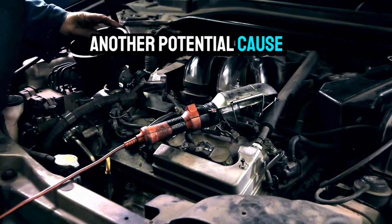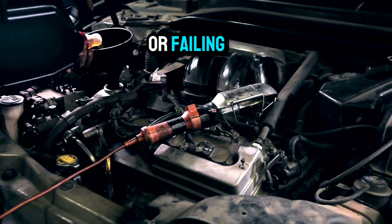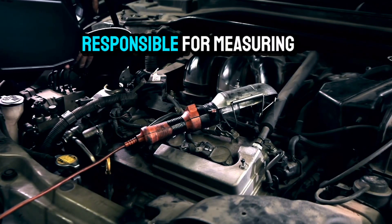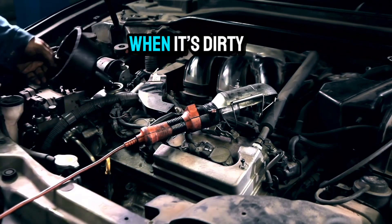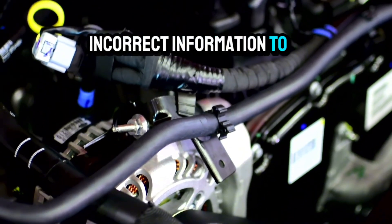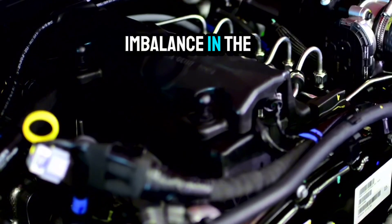Another potential cause of the P0171 Toyota Yaris code is a dirty or failing mass airflow (MAF) sensor. This sensor is responsible for measuring the amount of air entering the engine. When it's dirty or faulty, it can send incorrect information to the engine control unit (ECU), leading to an imbalance in the air-fuel ratio.